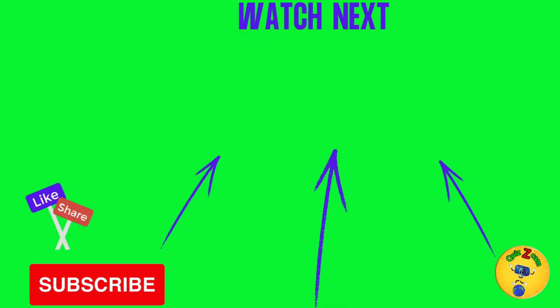Now watch these videos for more brain-teasing content. Be sure to like, share, and subscribe.